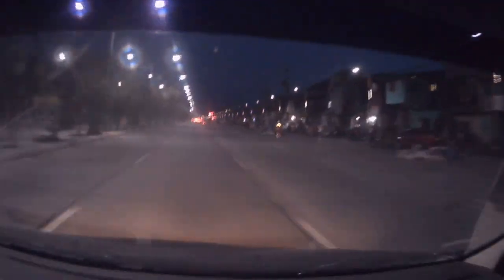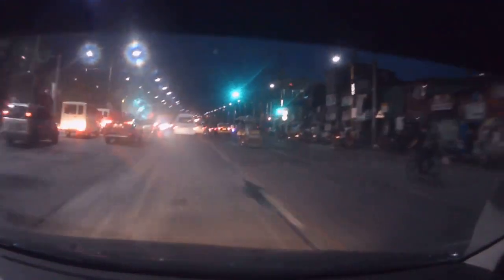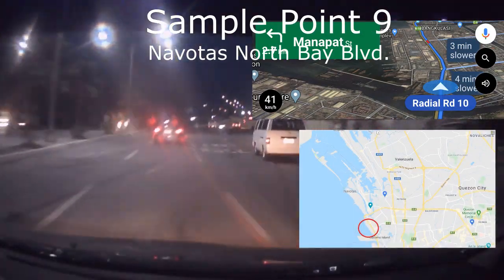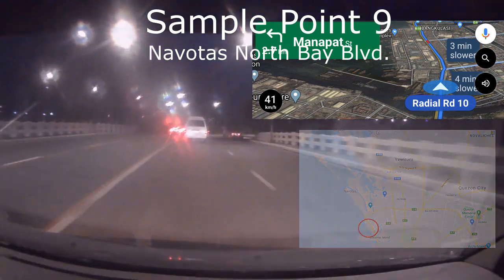I heard the NLEX interchange is going to be open this week. It will cut travel time from Manila to QC — or QC to Manila — to under 15 minutes. Now we're nearing our next sample. Sample point number nine is at North Bay Boulevard, and that would be the last sample point.